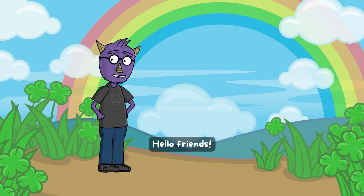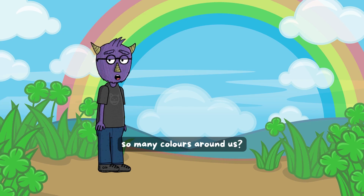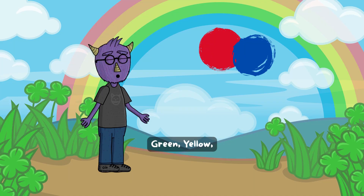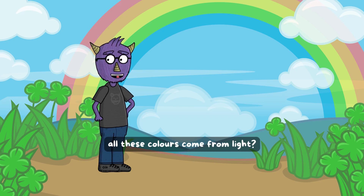Hello friends, welcome to a world full of colors! Have you ever wondered why we see so many colors around us? Red, blue, green, yellow — they're everywhere. But did you know all these colors come from light?